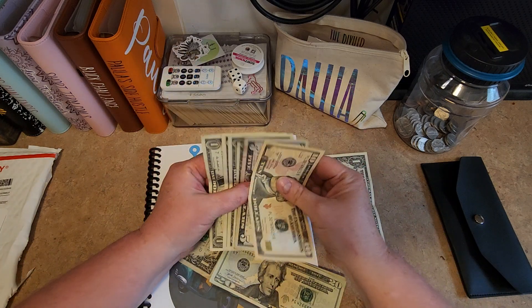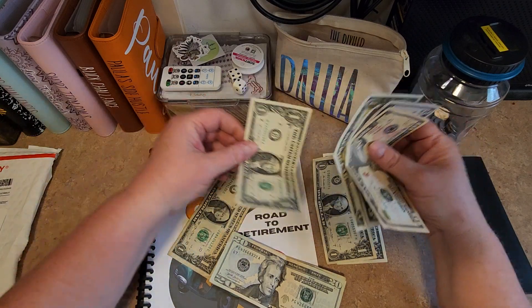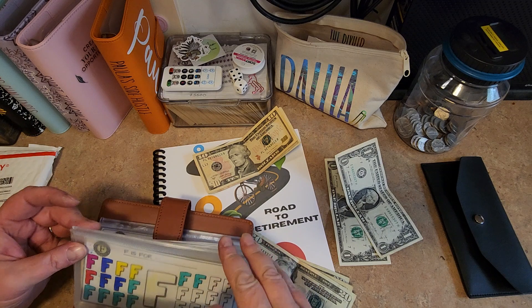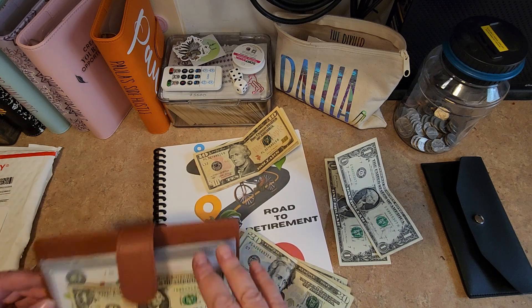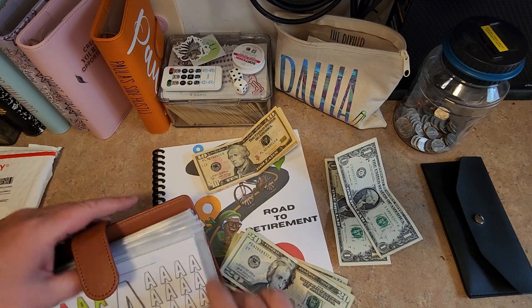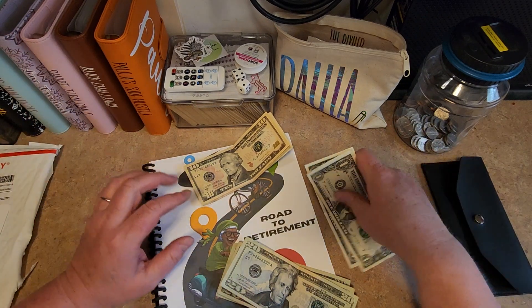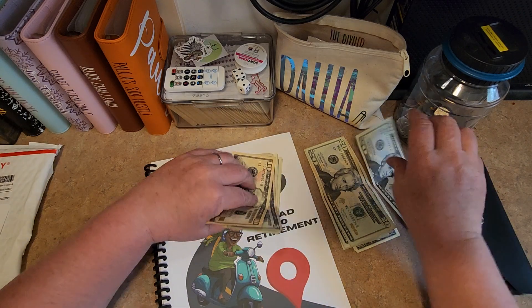This is cute. Look at this - a mini scratch-off and a little pineapple. Oh, I love it. A little sticker. And oh, there's another one. It says 'You are not alone.' That's awesome. And this is my receipt. She says thank you, happy savings from Lindsay.